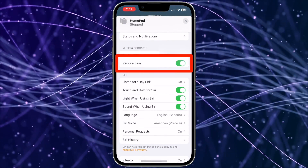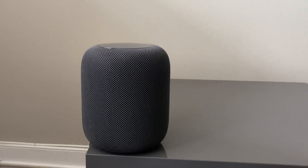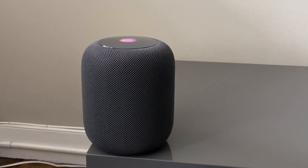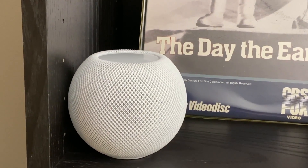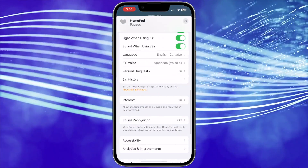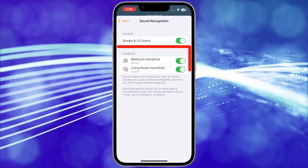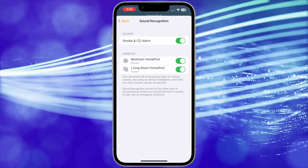Give it a try — some people prefer the sound with this option on all the time. The next HomePod feature I'd like to discuss is the new HomePod sound recognition feature. According to Apple, with sound recognition turned on, it will notify you when an alarm sound is detected in your home. Your HomePod will continuously listen for certain sounds using on-device intelligence. To turn this feature on, go to the HomePod settings and scroll down and tap Sound Recognition, then slide it on. You can also decide whether you want all your HomePods to have it on. Now if it recognizes a smoke or CO2 alarm, you'll get a notification.